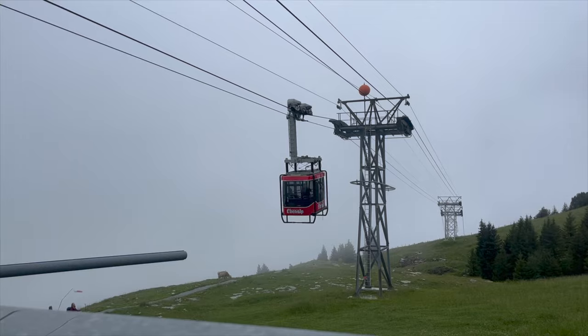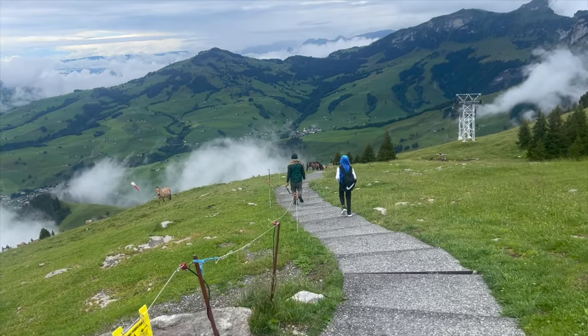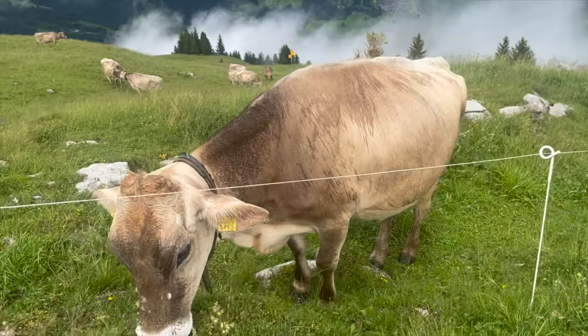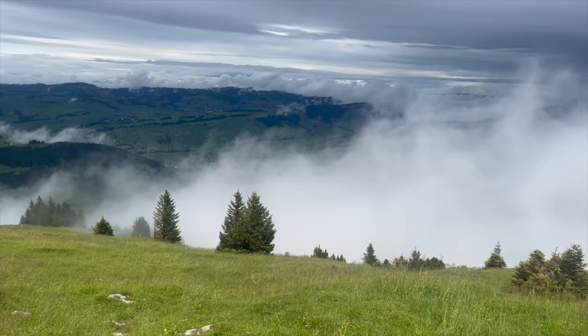My adventure for the day was going up to Ebenalt Mountain and also exploring the small town of Ebenzell. For Ebenalt, we took a train up there and then a cable car gondola ride up the mountain. Once we reached there, it was just super gorgeous. We walked just 15 minutes down to this restaurant called Asher, and along the way we saw some cows, a cave, and stunning views in general.